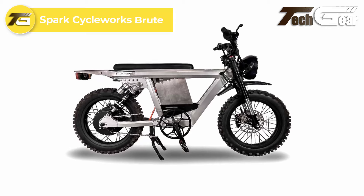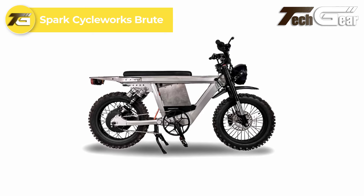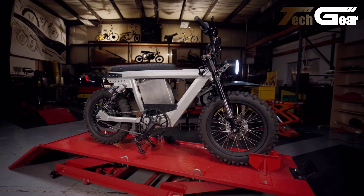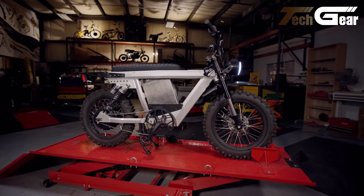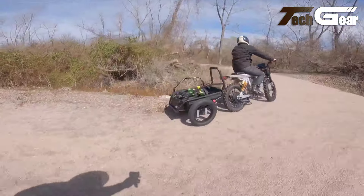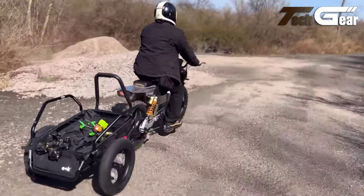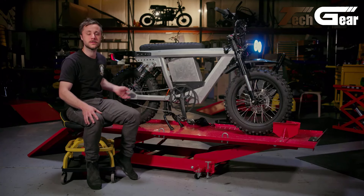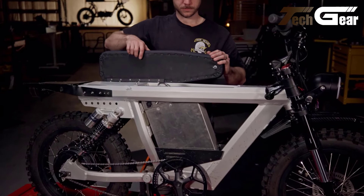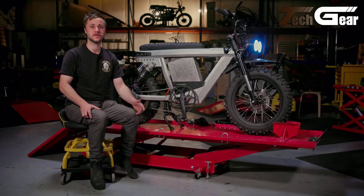Spark Cycle Works Brute. The Spark Cycle Works Brute, priced at $4,295, offers an impressive blend of power and rugged design. Equipped with a direct-drive motor, it provides two performance modes: a 2-horsepower mode suitable for state limits, and a 5-horsepower mode for off-road thrills with a top speed of up to 55 miles per hour. The 72-volt 2.2-kilowatt-hour battery delivers a range of 30 to 75 miles depending on speed and terrain. Designed for high performance, it features a throttle-only system, motorcycle-grade brakes, and a robust IP66-rated build for weather resistance. The 16-inch wheels with motorcycle tires and adjustable regenerative braking system ensure excellent traction and safety.